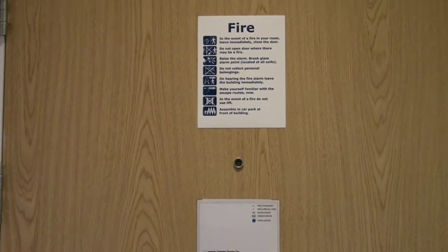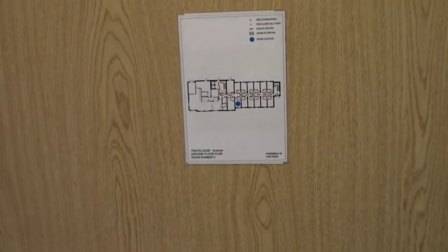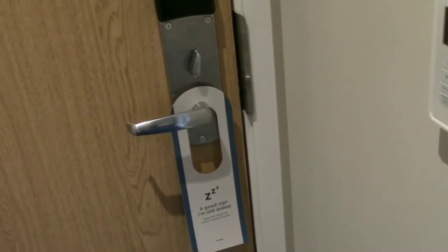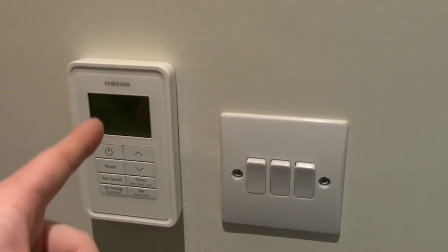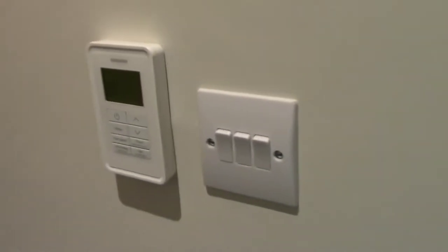This is the new room, room 3. On the door there's fire safety information, your floor plan below, and a 'good night's sleep' sign you leave outside if you don't want to be disturbed. Here's your heater where you turn it on and off and adjust the percentage up or down, and your light switches on this side.